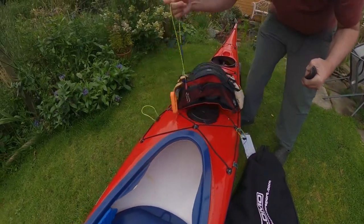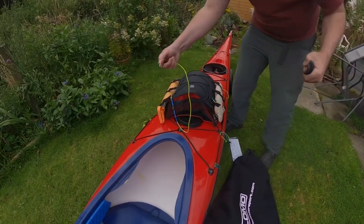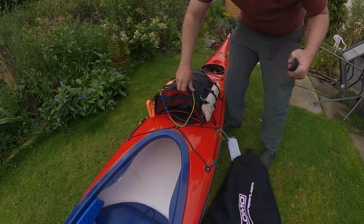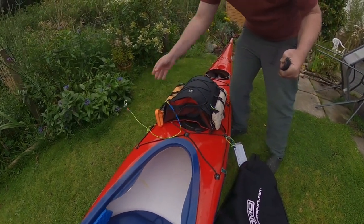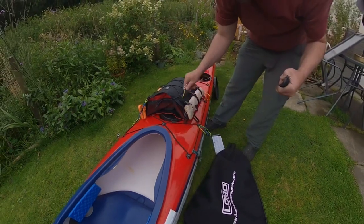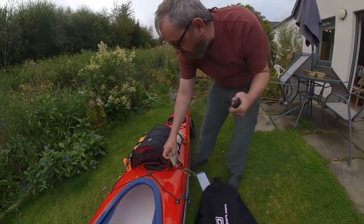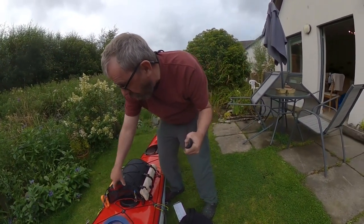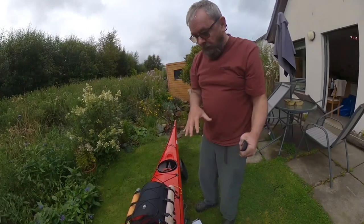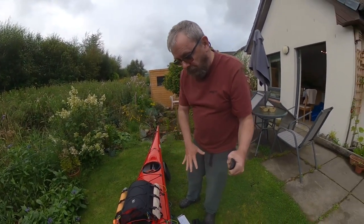The deck bag comes apart and slides underneath the bungees and sits on my deck. And then on top of that there's a compass which clips into these little extenders that I've created. In this I'll have my thermos with my tea, and my lunch and snacks. I use a GPS for my trip log really — that's just there for anything I need to clip on. I have a spray deck with bungees on and so my map normally sits on that.